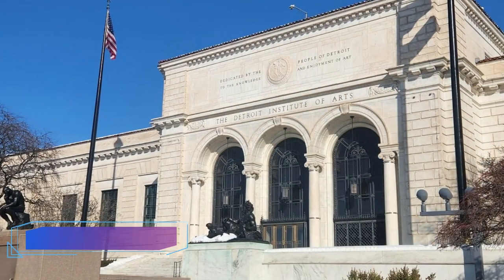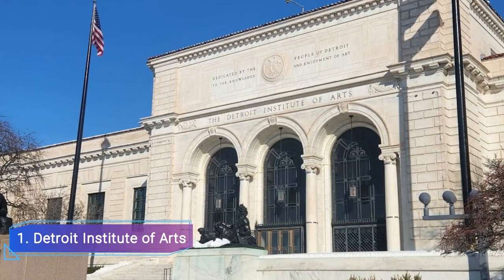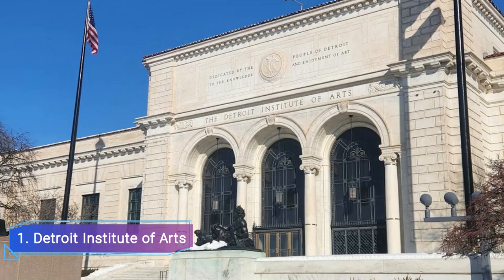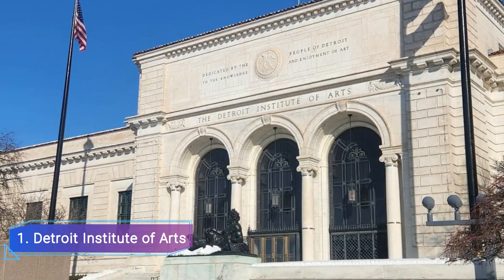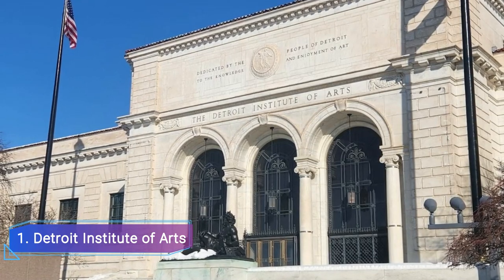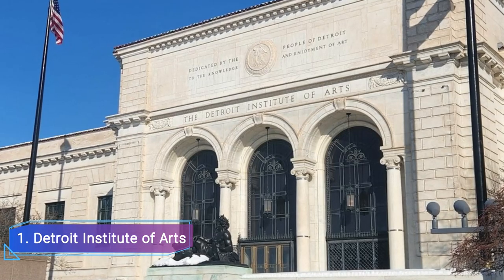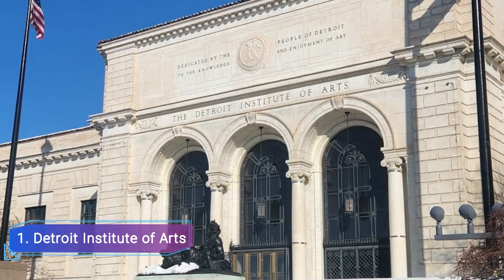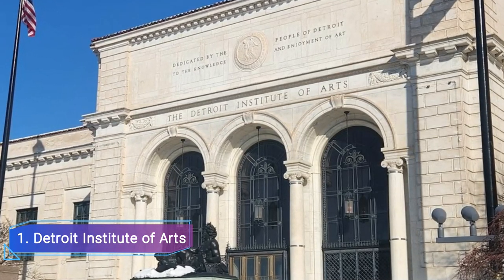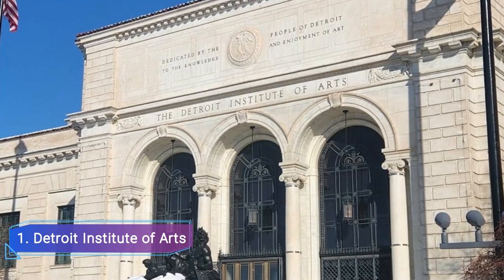Number 1: Detroit Institute of Arts. From the earliest cultures to the present, the Detroit Institute of Arts showcases a representative cross-section of human artistic accomplishment. More than 100 galleries house more than 65,000 pieces of art as part of its permanent collection. The art of the Near East and Classical Antiquity, collections from medieval Europe, works from Africa, Oceania, and the indigenous Americas, as well as American art and culture are all included.